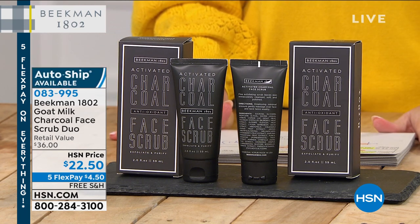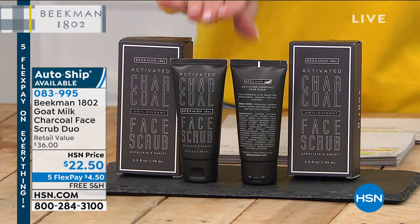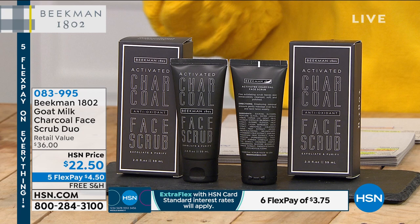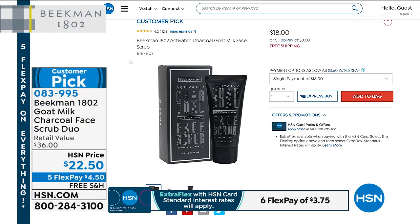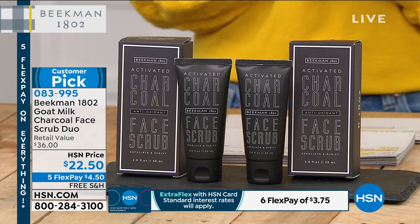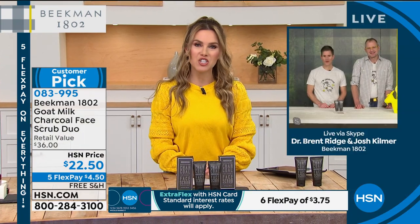We have the Charcoal Face Scrub Duo — another save-for-item just for our show today, and another customer pick. Also on sale at $22.50. Each one is normally $18, so it's buy one for a few dollars more and you're getting the second full size. Let's jump in, Dr. Brent and Josh — why do we need a charcoal face scrub? What are the elements, and how is it going to change the appearance of my skin?